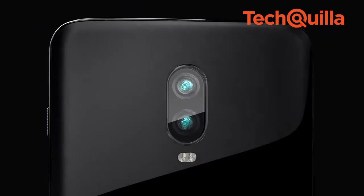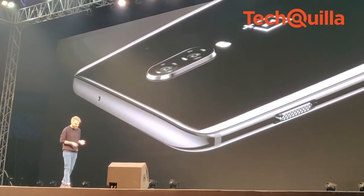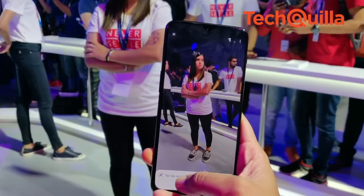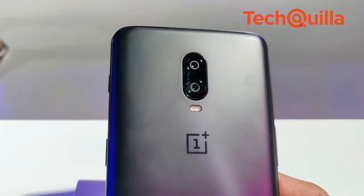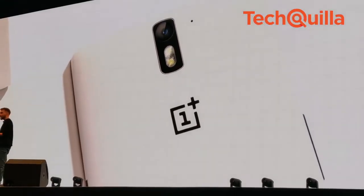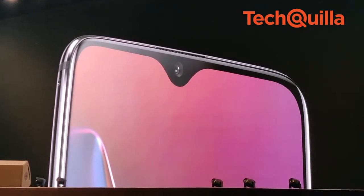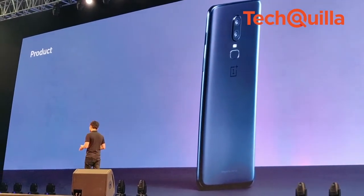The OnePlus 6T's camera includes software optimizations and added features such as the Nightscape feature, which assists in capturing low-light urban environments with improved clarity, less noise, accurate colour reproduction and better dynamic range. The camera hardware boasts a combination of 16MP f/1.7 and 20MP f/1.7 rear-facing cameras with optical image stabilization and electronic image stabilization, while the front-facing camera is a 16MP sensor with f/2.0 aperture and EIS.